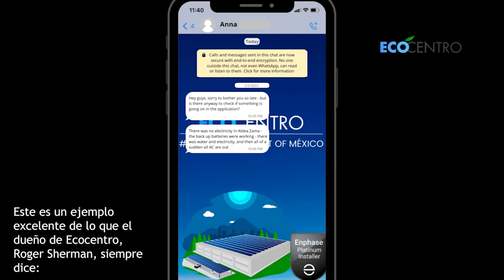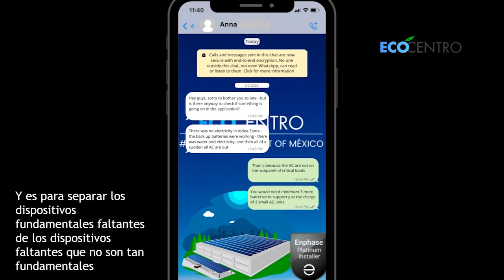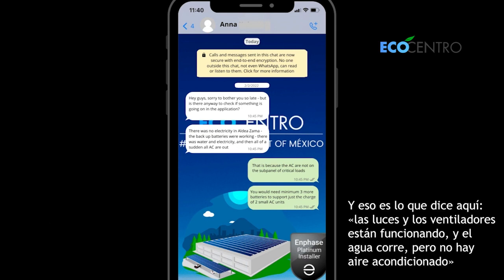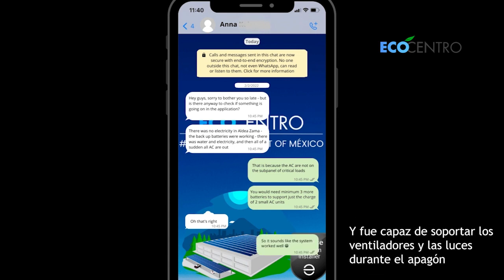This is a great example of how the owner of EcoCentro, Roger Sherman, will always say you don't need to know how to reconstruct an engine to know how to drive a car. We had explained several times what a sub-panel for cargas críticas — your critical loads panel — is necessary for: to separate the mission critical devices from the not-so-mission-critical devices that have high demand, such as air conditioning. She said the lights and fans were working and water was running but no AC, and I said it actually sounds like the product worked perfectly — it went to your critical loads panel, split the charges, and supported the fans and lights for the duration of the blackout.